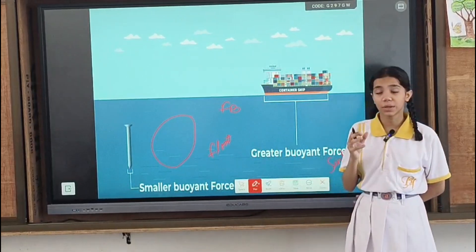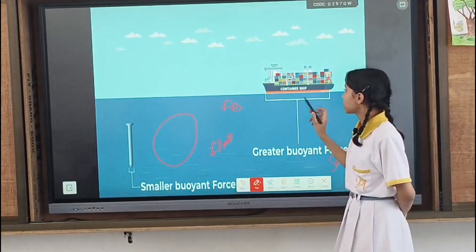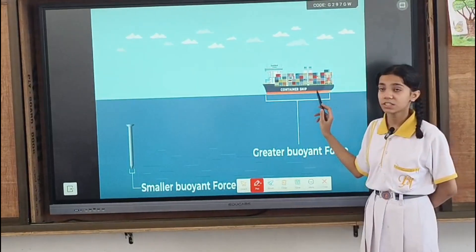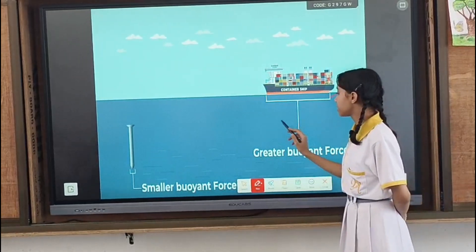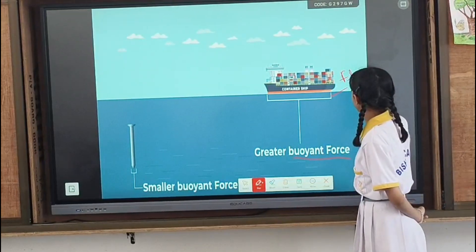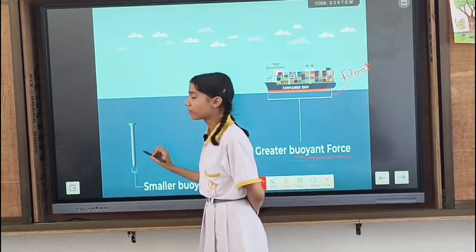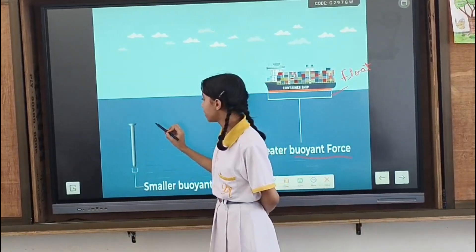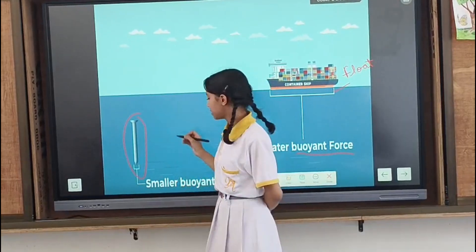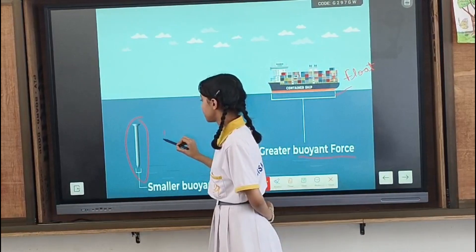Buoyant force is equal to the weight of water displaced by the body. In the case of the ship, the weight of water displaced by the ship is less than the buoyant force, so the ship floats on water. And in the case of the needle, the weight of water displaced by the needle is less than the buoyant force, so it sinks in water.